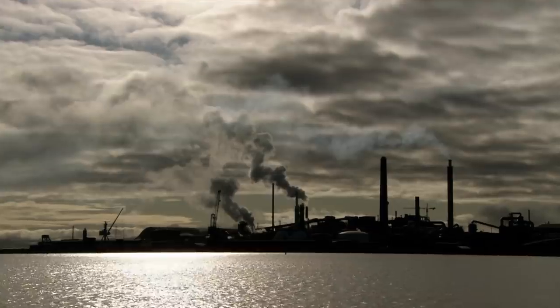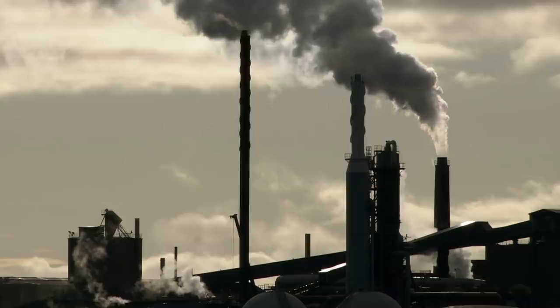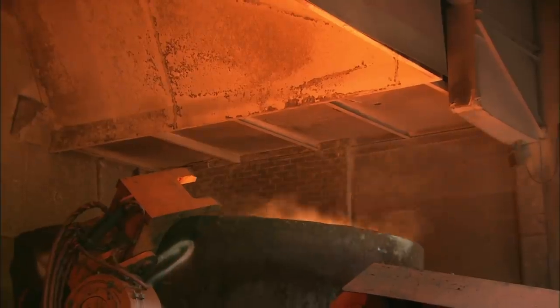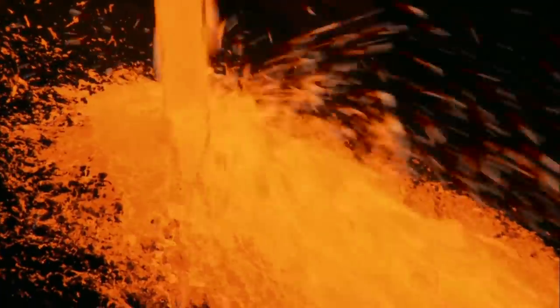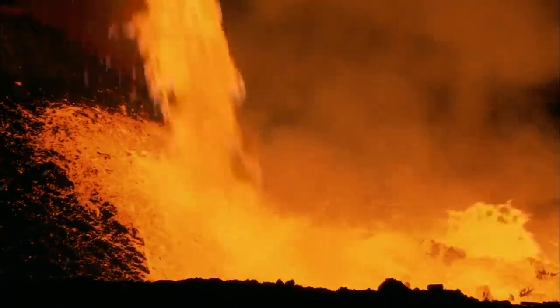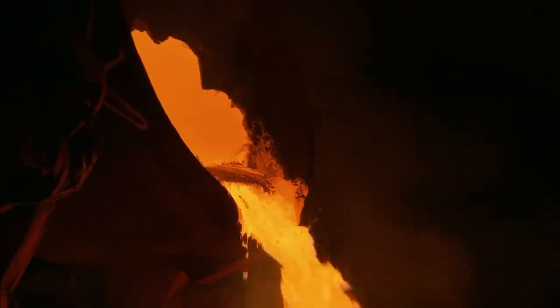The Ronskar smelter is one of the world's largest copper processing facilities, churning out 800 tons of the metal every day. And with it comes 1,600 tons of slag — a 1,300 Celsius molten mess that comes pouring out of the inferno in 50-ton loads. This waste product from hell could burn through a tank. To handle this mess, they need the toughest heavy hauler on the planet.